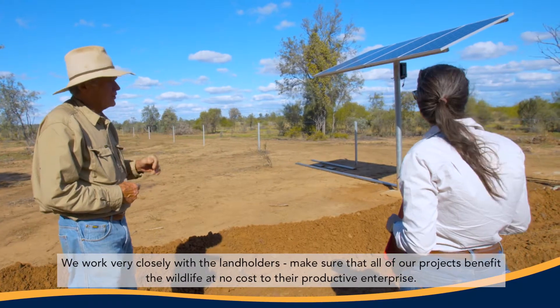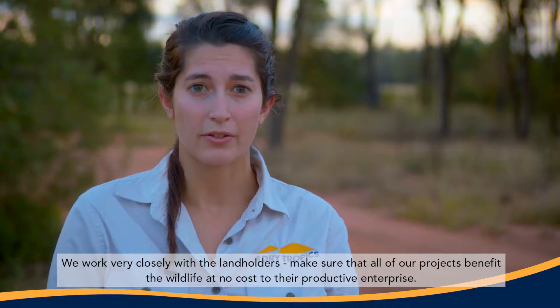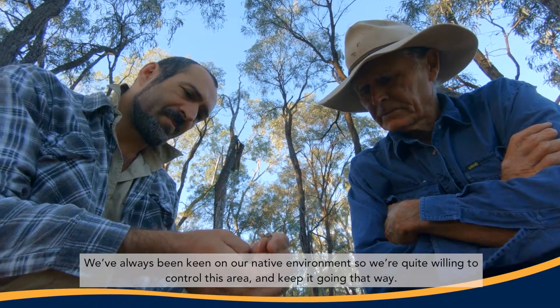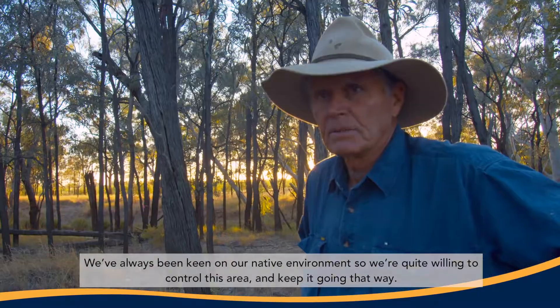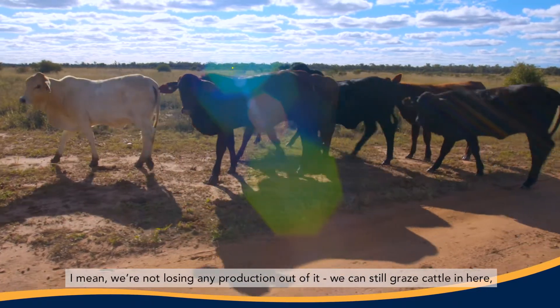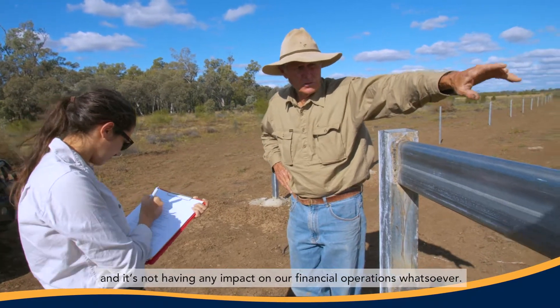We work very closely with the landholders to make sure that all of our projects benefit the wildlife at no cost to their productive enterprise. We've always been keen on our native environment, so we're quite willing to conserve this area and keep it going that way. We're not losing any production out of it — we can still graze cattle in here, and it's not going to have any financial impact on our operations whatsoever.